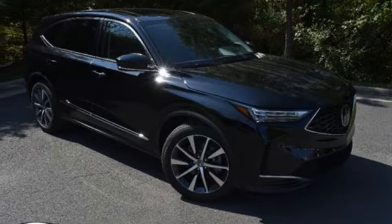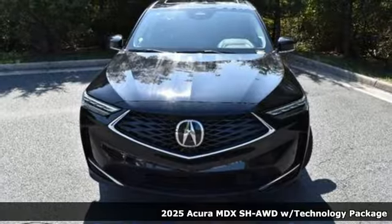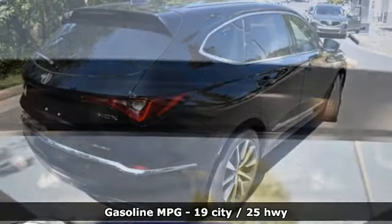Here's a new 2025 Acura MDX. Flexible and luxurious, this MDX is a statement of smart sophistication. Get ready for an impressive combination of features.